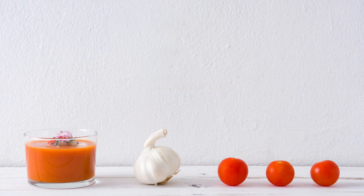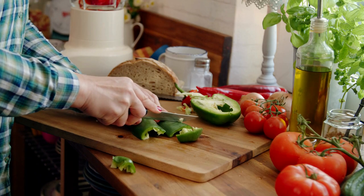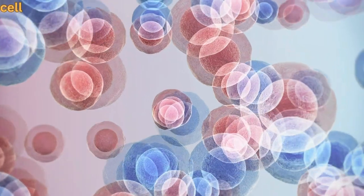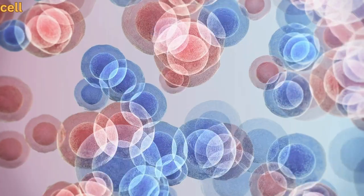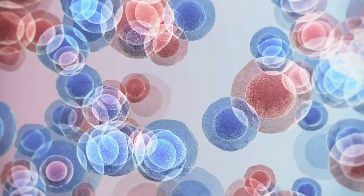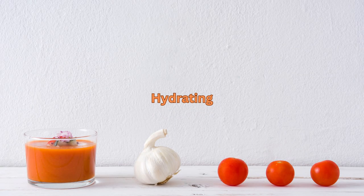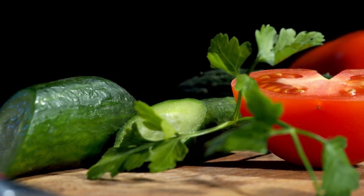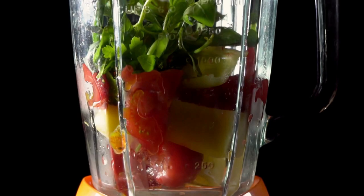Antioxidant-rich: the tomatoes, peppers, and onions in Gazpacho are all rich in antioxidants, which can help protect your cells from damage caused by free radicals. Hydrating: Gazpacho is made primarily with water-rich vegetables, which makes it a great way to stay hydrated on hot summer days.